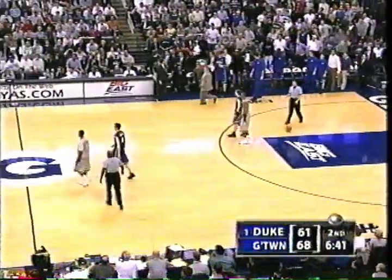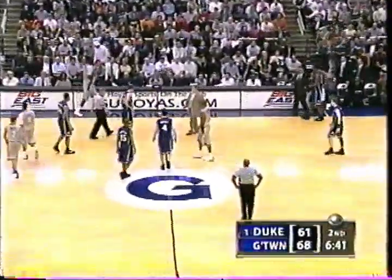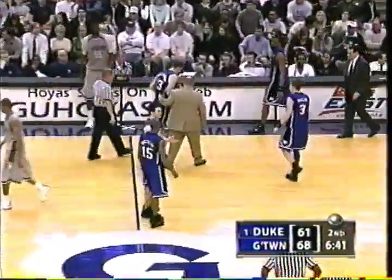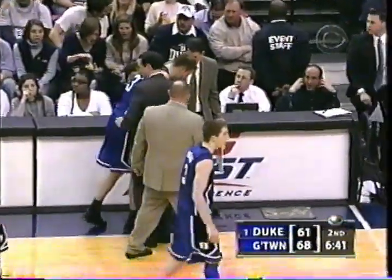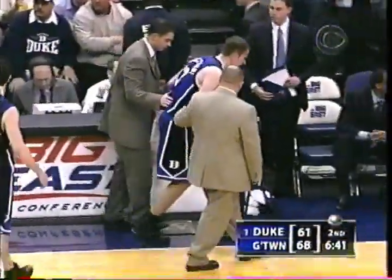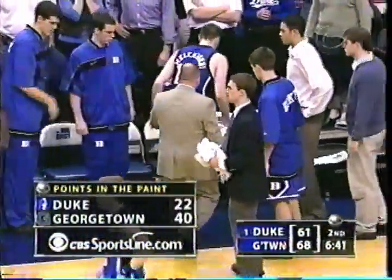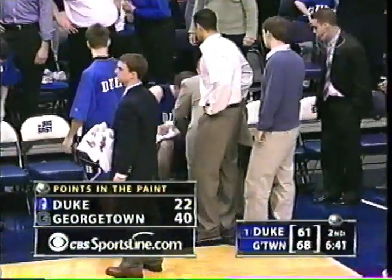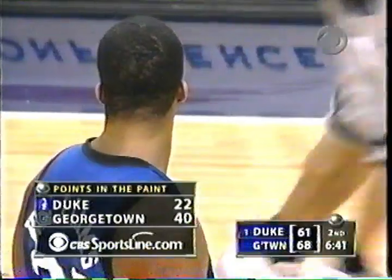Melchione goes down. And Bowman over here. Gets up gingerly. We know that Duke, of course, with the injury to Demarcus Nelson, really hurt in that forward position — so Melchione would really hurt them if they had two down for that one position. As Lee Melchione heads to the bench, let's check the CBS Sportsline stat of the game.